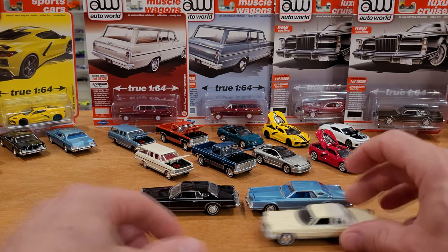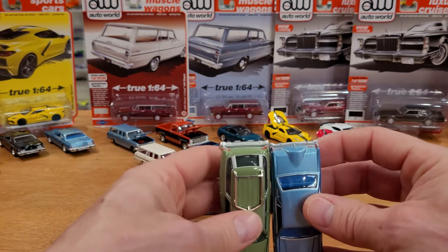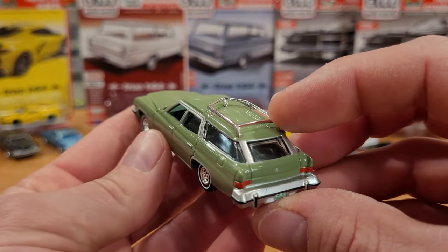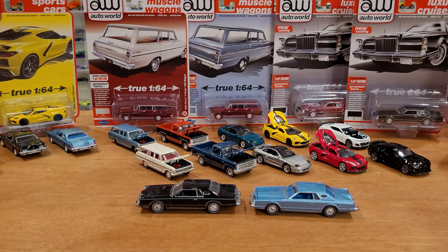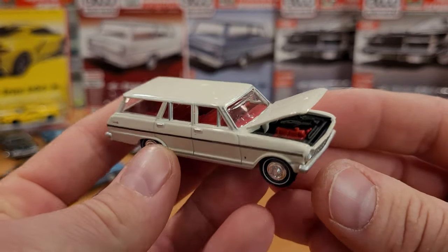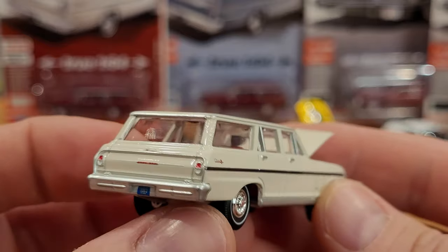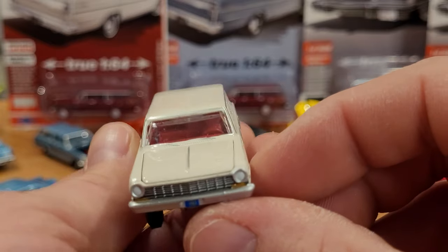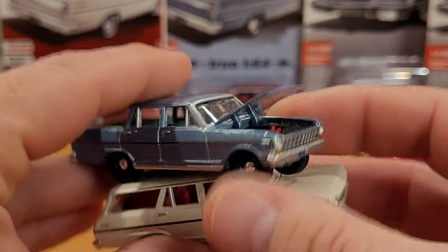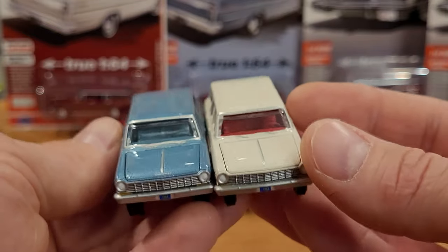I also pulled out a Buick LeSabre wagon — a very long Auto World casting — which is definitely longer, possibly from 1975. The Chevy Nova wagon has great details with a highly detailed and painted engine bay, clear windows, and a great fitting hood. Here it is in baby metallic blue with black steely wheels. I really like those steely black wheels — you just don't see them very often.